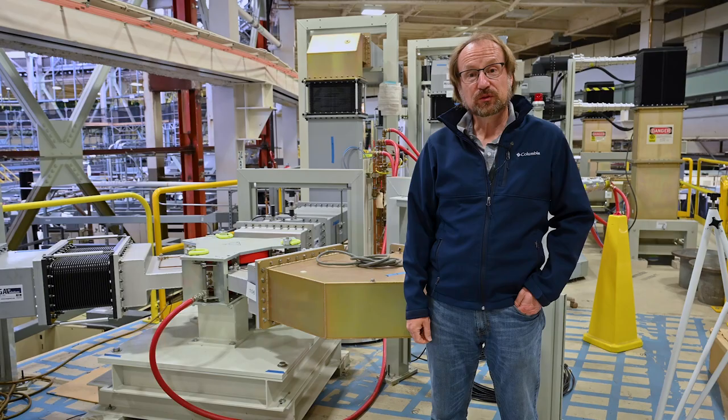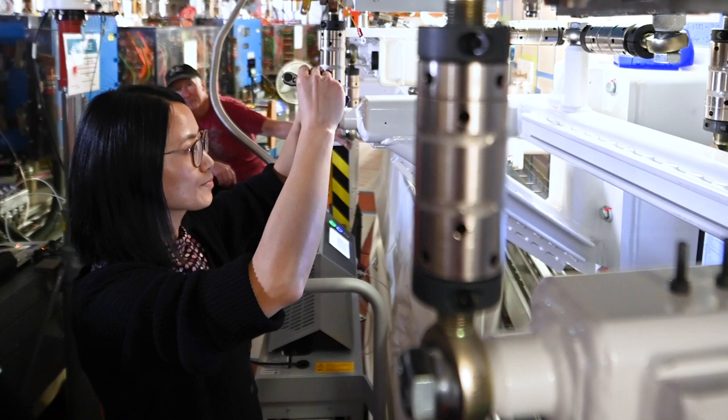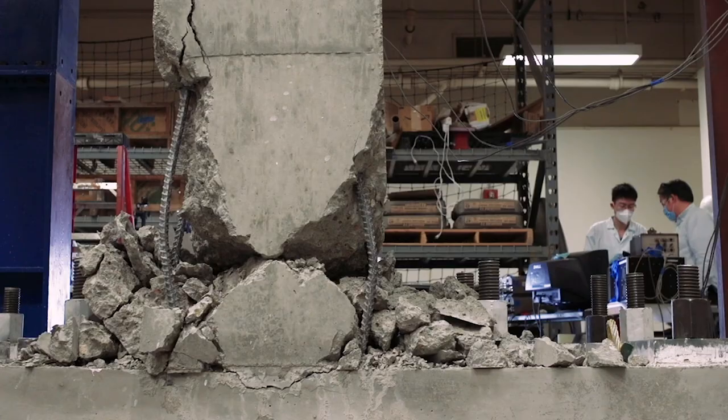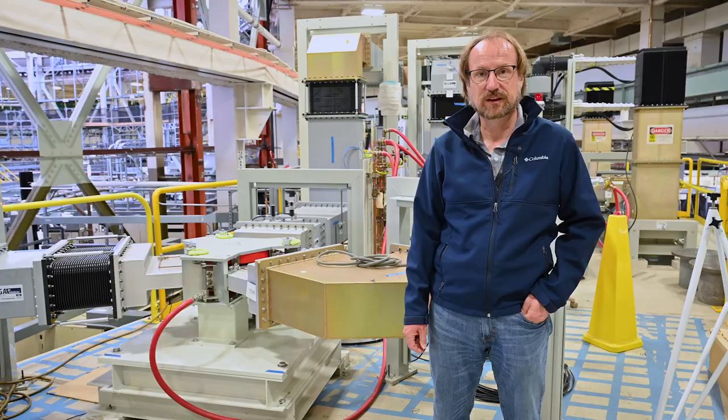Some of the most significant challenges we faced in the design and construction of the accumulator ring is the very tight space in the tunnel just underneath us. The accumulator needed to be added to a space which was originally designed to just hold the storage ring. In addition, we have to solve many seismic issues. Berkeley Lab is close to several fault lines, so the design and installation takes care of seismic safety for now and into the future.